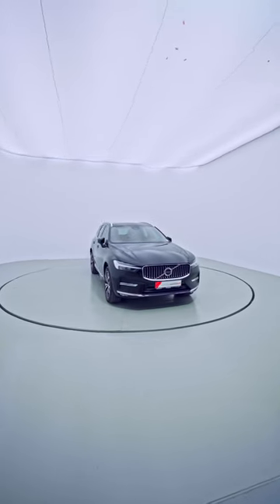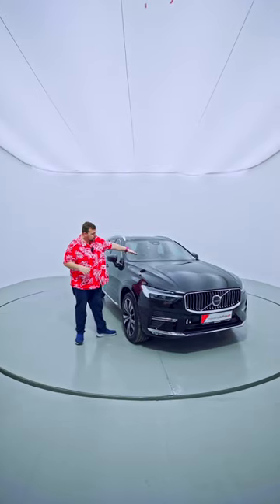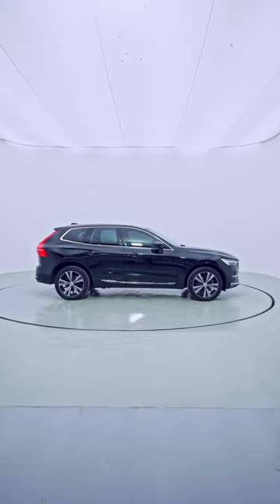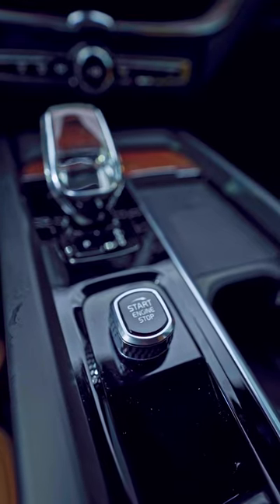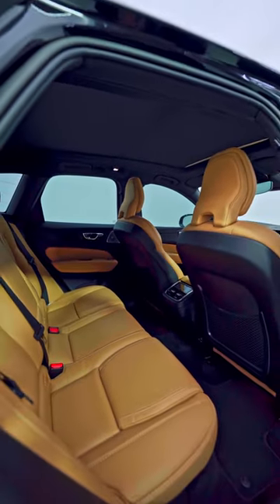For starters, it's got a very economical 2.0 four-cylinder petrol engine that's turbocharged with around 254 horsepower. It is all-wheel drive, and inside it has all the options that you want. It is a great spacious family car with tan leather seats that can be cooled or heated.